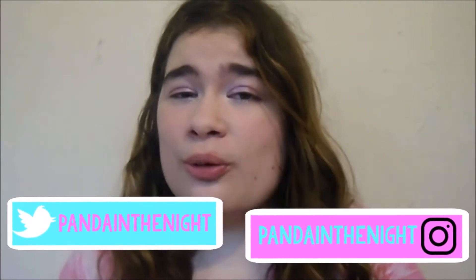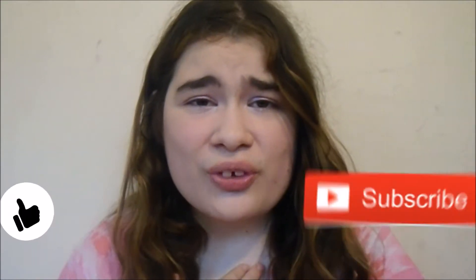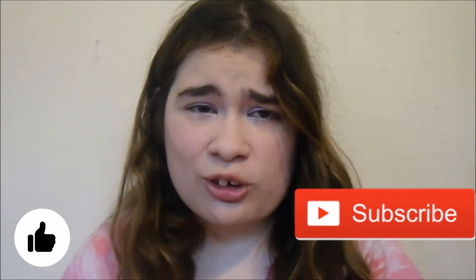Hey guys, so today I'm going to be doing a life hacks video for you guys. I've never done one on my channel, which is really shocking considering these are my favorite things to watch on YouTube. I'm starting school soon, so I'm going to do a school life hacks video for you guys. I hope you enjoy it, so let's get to it!